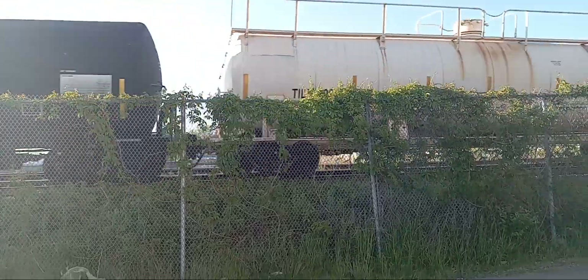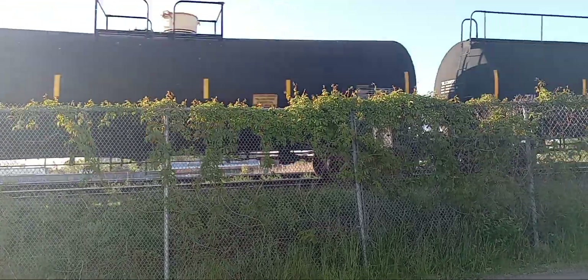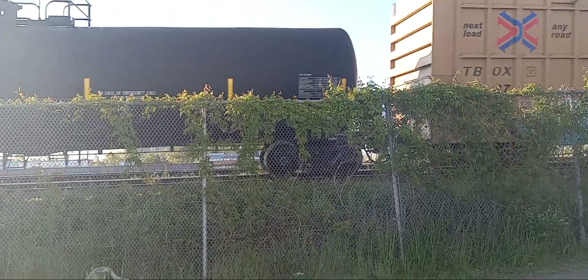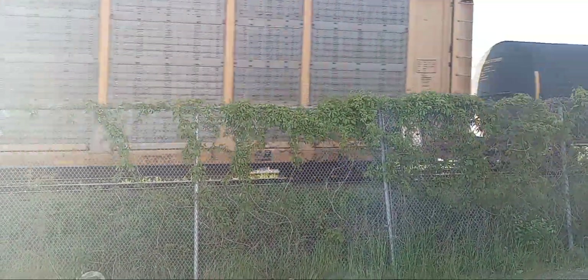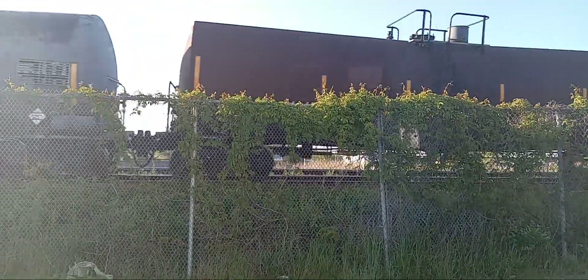Then we got a GO train coming out of West Harbour. I think it was 17-something, heading to Union Station here. Now I don't know what the train ID for this freight train going by is. We basically just got ourselves a triple meet there.